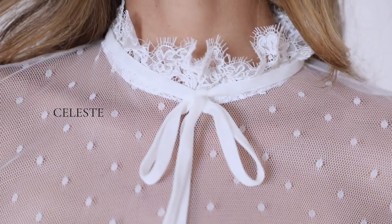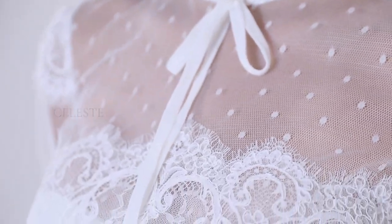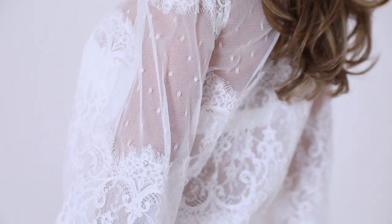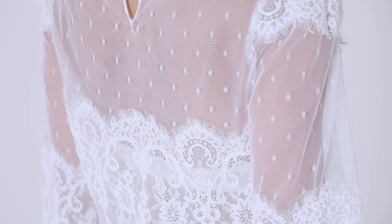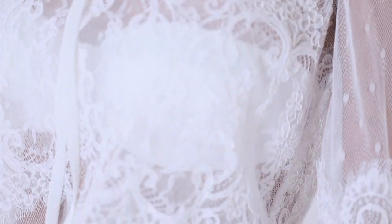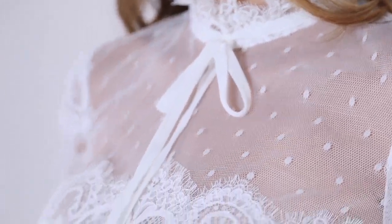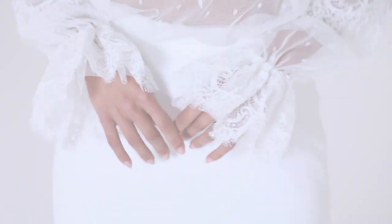Celeste — a modern upgrade on classic bridal attire. The Celeste blouse offers an entirely new approach to bridal fashion. Kept light and sheer, it is constructed of delicate polka dot tulle appliquéd with deluxe corded lace and appliqué accents. The frilled standing collar is completed with a luxurious velvet ribbon tie, and the statement sleeves are finished with frilled corded lace.